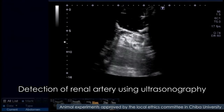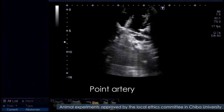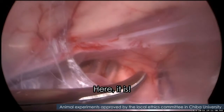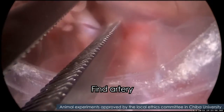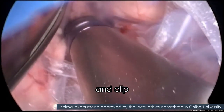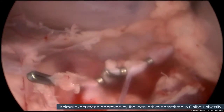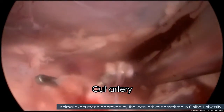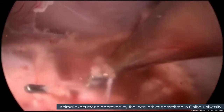Observe the kidney and vessels using ultrasonography. Identify the renal artery. The kidney is floating upward, and the surgical point can be explored by slight push of the kidney.